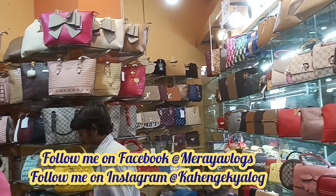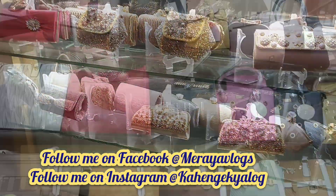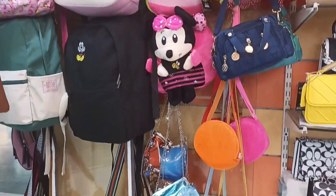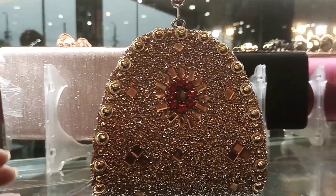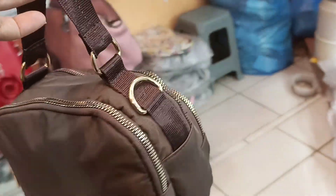Hello everyone, I hope you are all doing well. Today I am sharing a video with you about ladies handbags, where you will get very stylish and trendy bags. You will get casual, party wear, and bridal clutches.